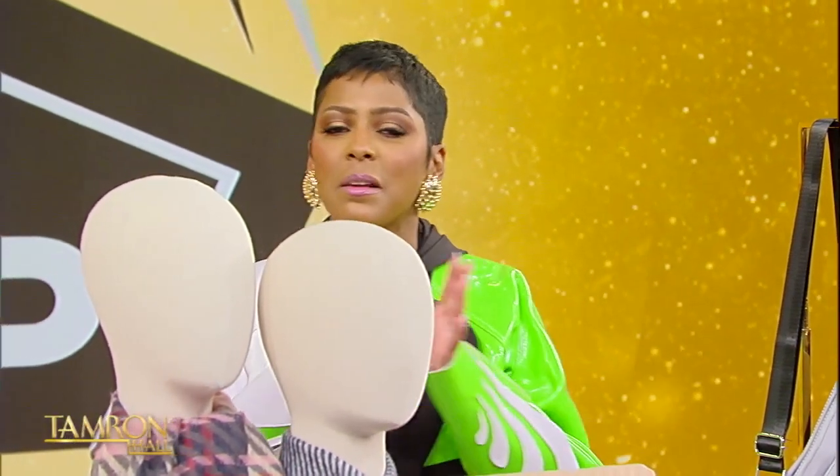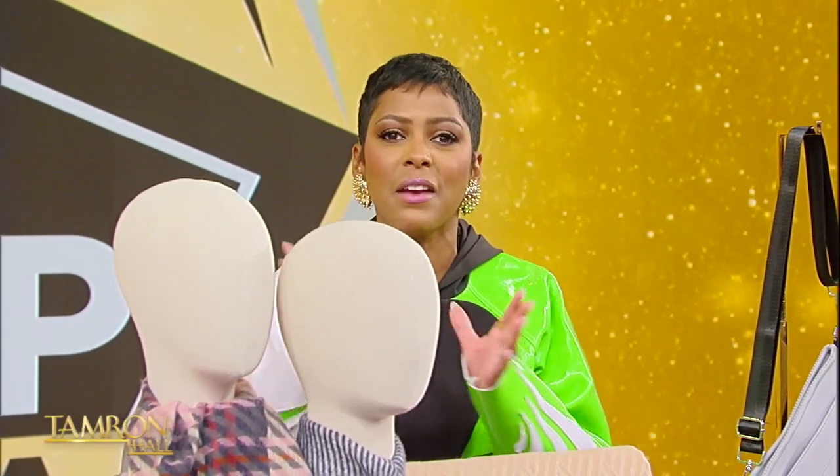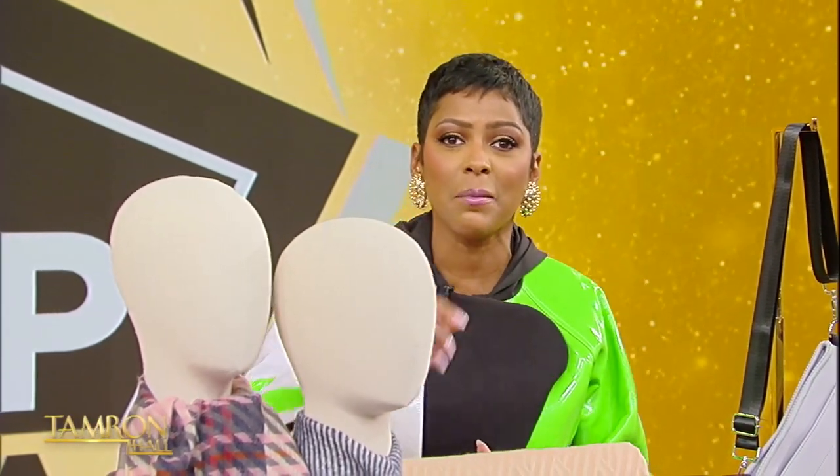Welcome back, and it's time for Shop TamFam. Every Tuesday, I'm sharing my favorite things, and today we've got some of the best accessories in fashion. TamFam, we're making it easy — just point your camera to the screen, and the shopping begins.